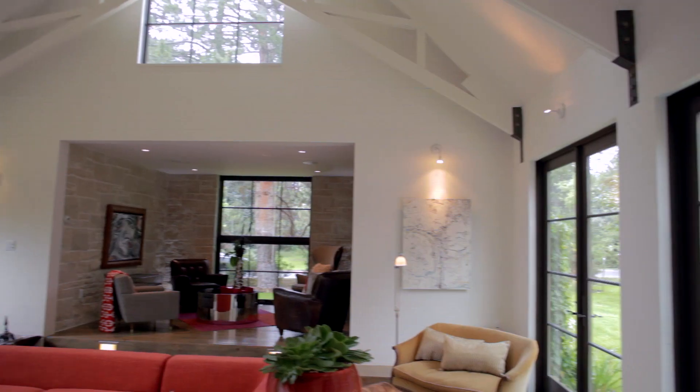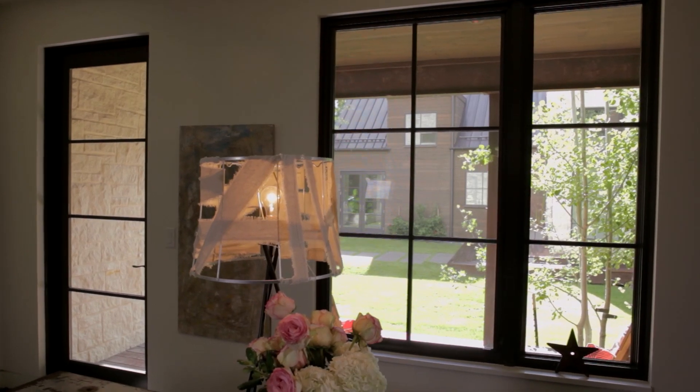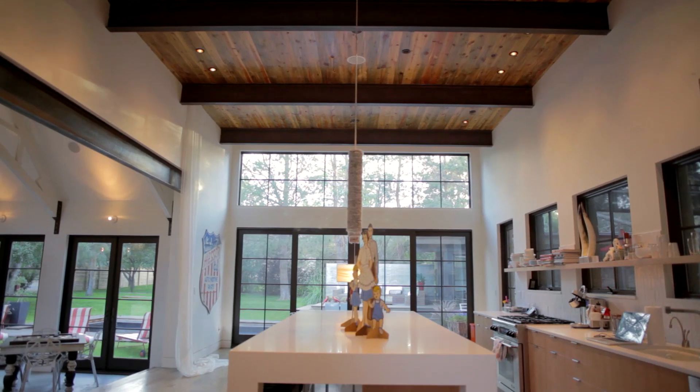I think a good design is one that you never tire of, and every time I look at the windows, I think that they were the perfect choice. Marvin has a great palette of options. Working with the Marvin rep locally helped us navigate through those options and choose the best solutions for our project.